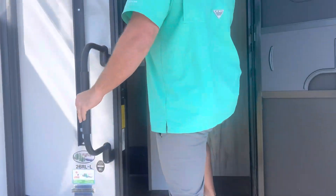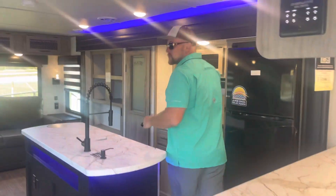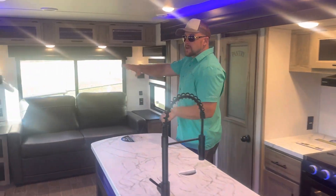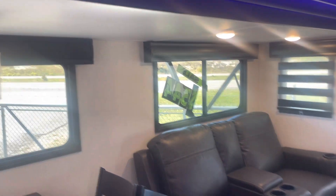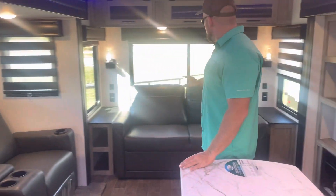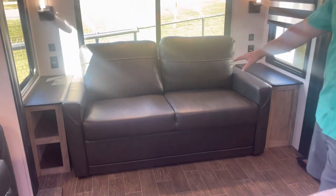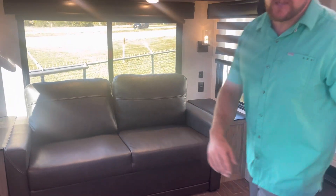If you come inside the coach, you can really see the double slide. On here we've got the dinette and the couch with the recliners. We've got a tri-fold sofa in the rear of the coach, so if you need that extra sleeping for grandkids or something like that.